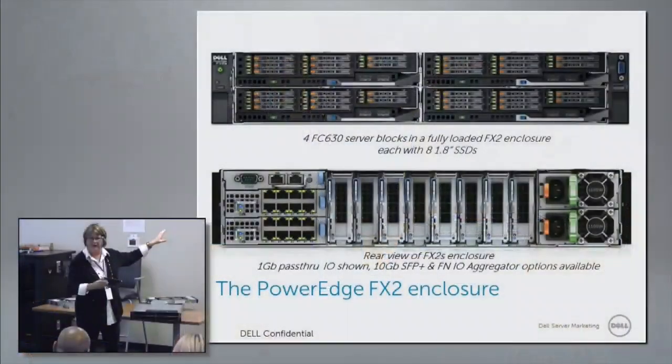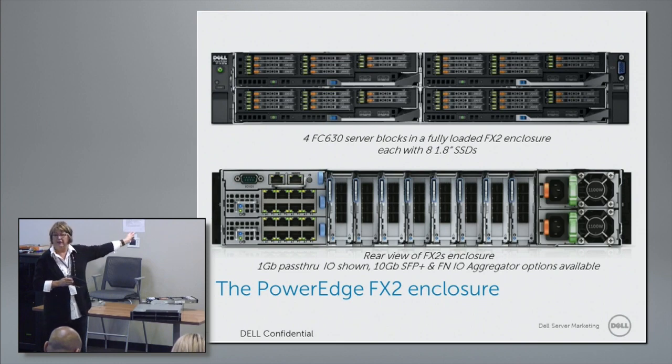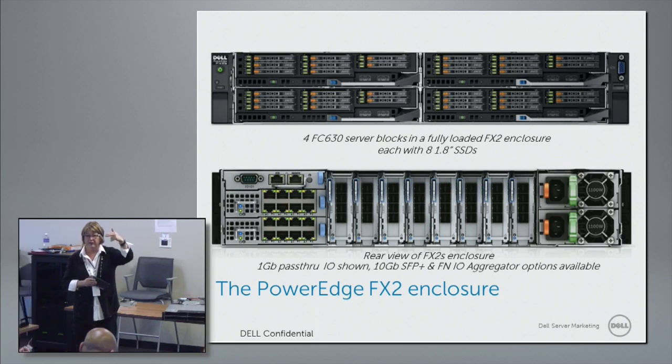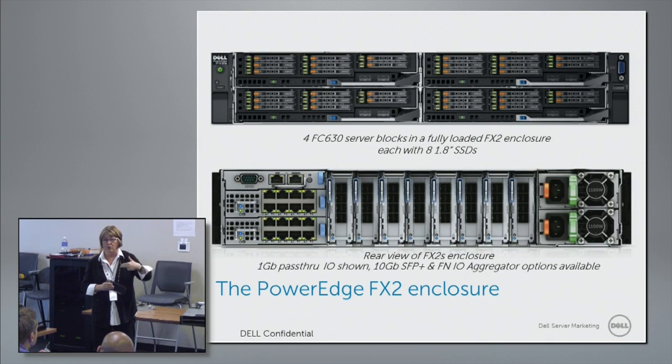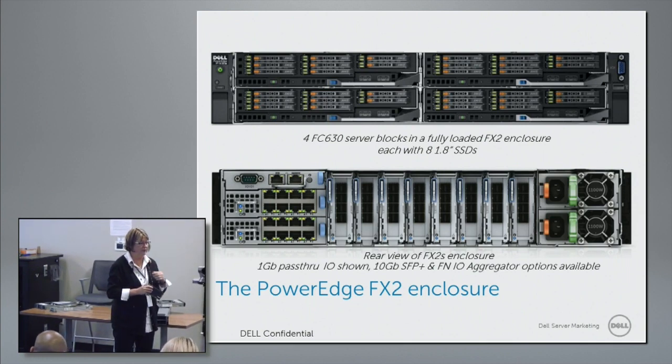How many 10-gig SFP modules will there be? In addition to my PCI slots, I have pass-throughs. I can have either two 1-gig or two 10-gig as a pass-through. Or I can have two IO aggregators, just like you would have seen in my blades. Those are Layer 2 switches. The aggregators can be either SFP+, Base-T, or a combo fiber channel. Those are the pass-throughs that will take traffic outside of the rack. Is 40-gig coming? 40-gig is coming, especially from our Force 10 side of the family. And a Broadcom 40-gig or similar would go in your PCI slots.